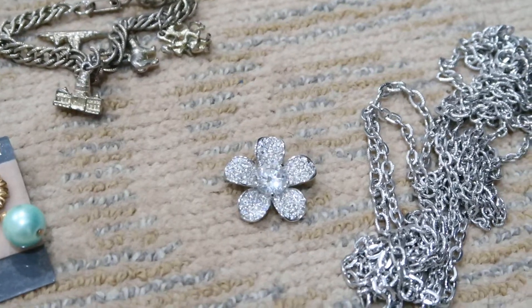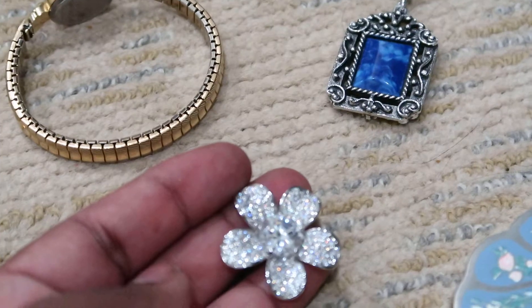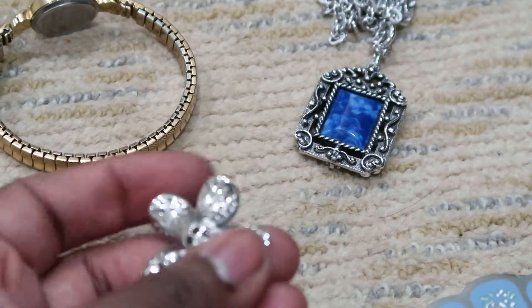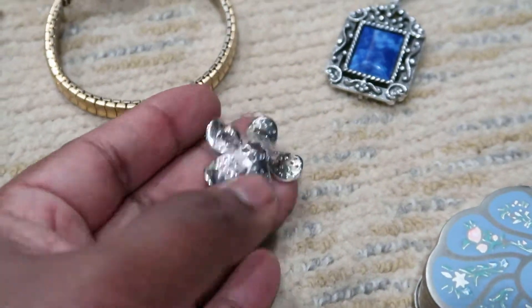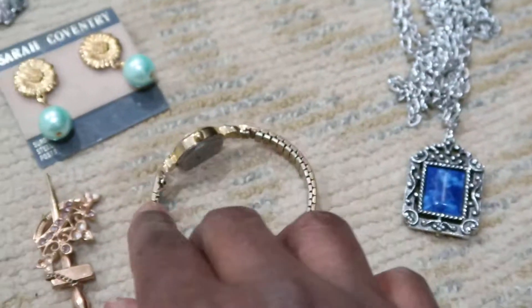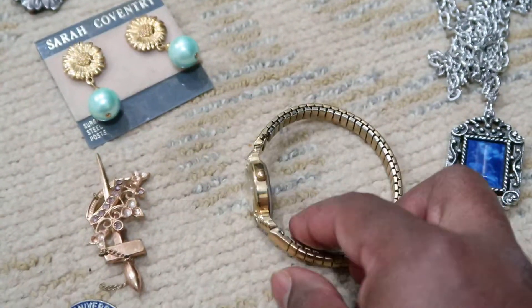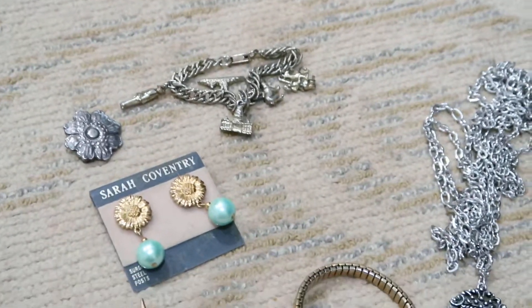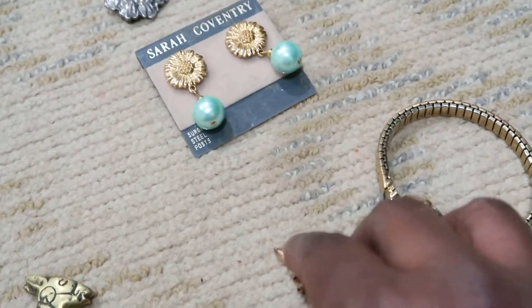And then I have this small pendant — it's actually sterling with a lot of rhinestones, pretty blingy. And then I have this Timex watch — it looked pretty nice so I picked that up, though it's obviously not working.